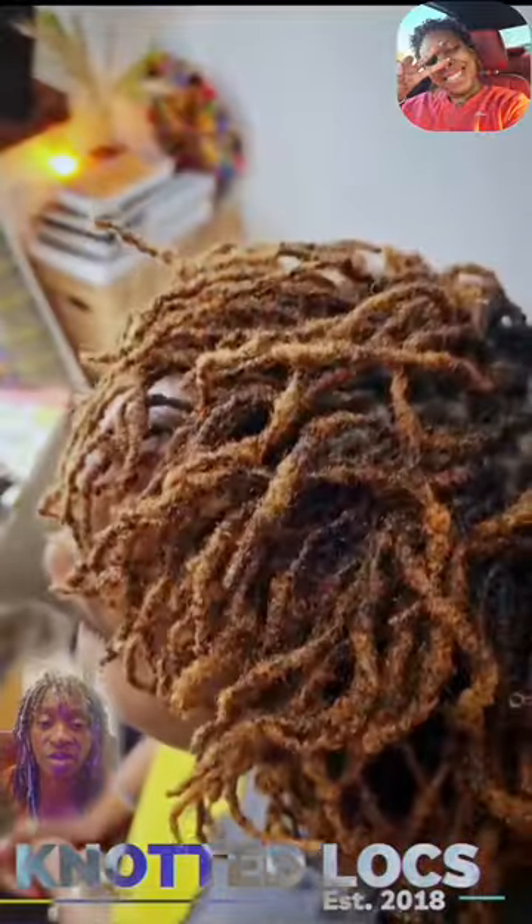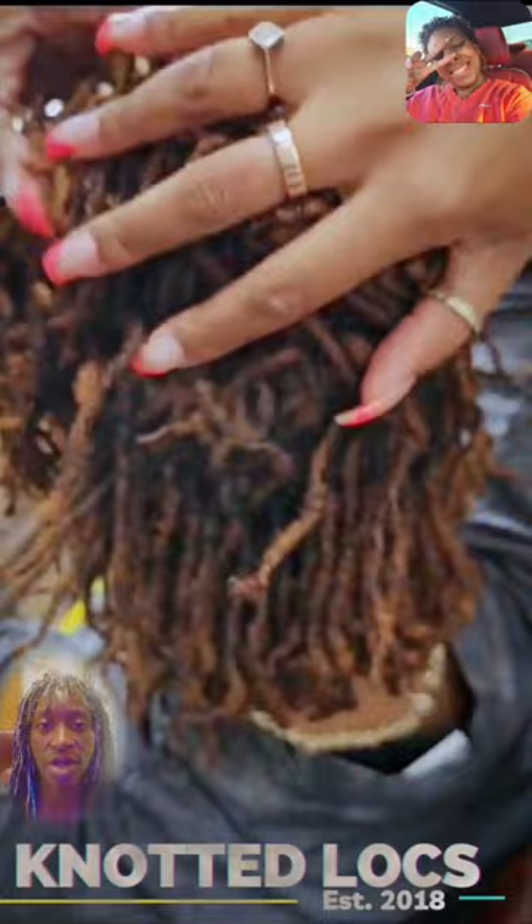These locks are around three years old, or coming up to be three years old in a few months — so they're two years plus. These locks were created 100% knotted locks.